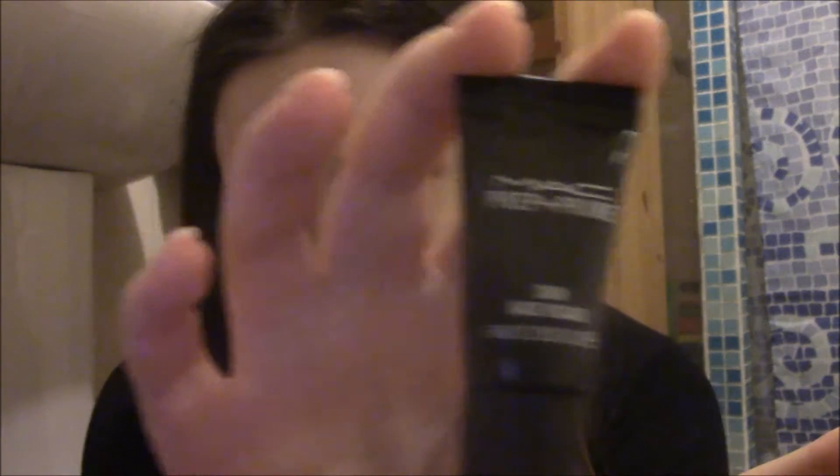Next is a MAC Prep and Prime Skin Base Visage — just a little tube. I'm thinking that when my mum ordered those lipsticks she probably got this as a freebie, but nonetheless I really appreciate it.